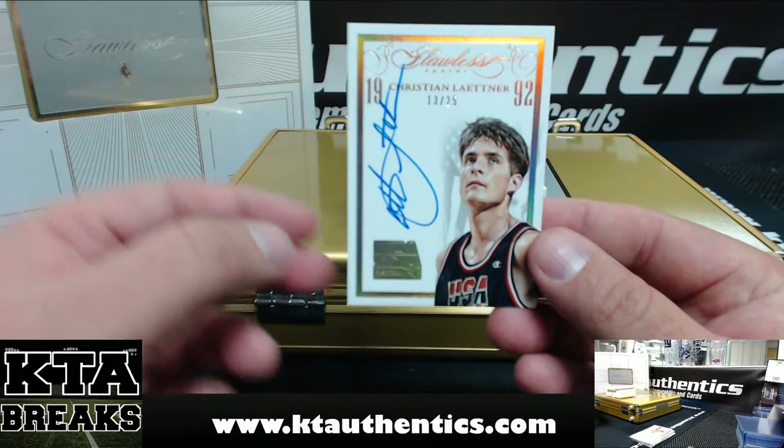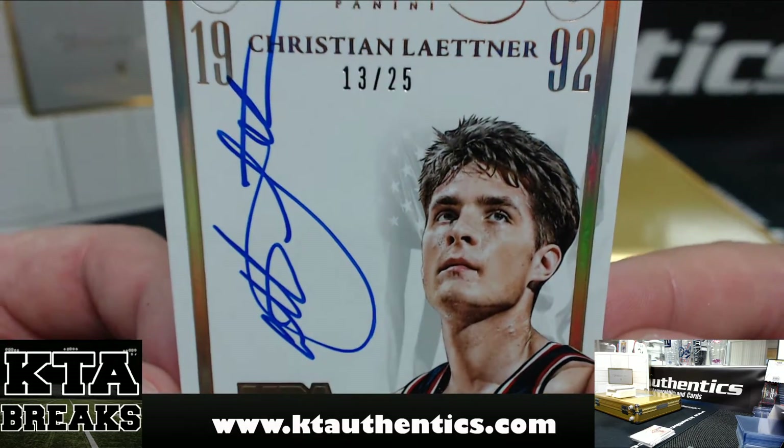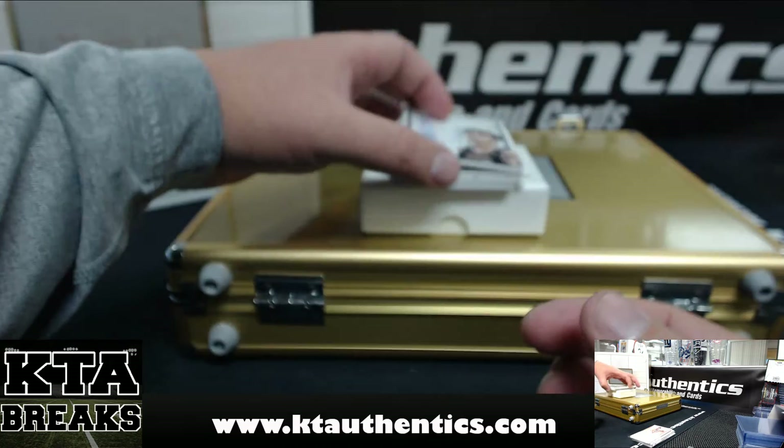Next one is — nice — 13 of 25 USA, Christian Laettner. Still one of the biggest moments in basketball is because of him.